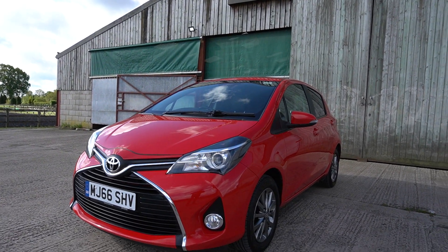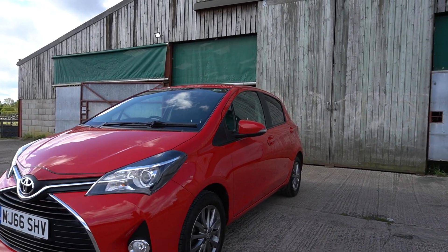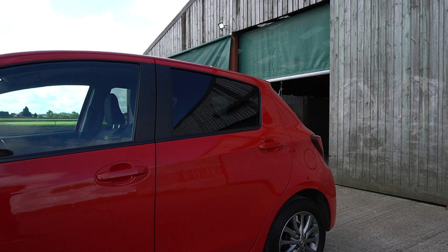Nice spec — smoked alloys, satellite navigation, front lower spot, privacy glass in the rear, Bluetooth phone, DAB. Lovely spec for a little car.